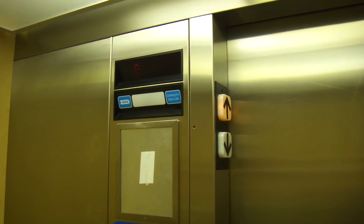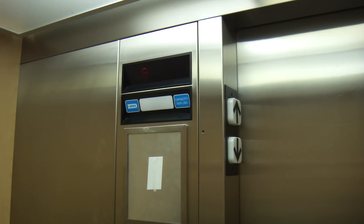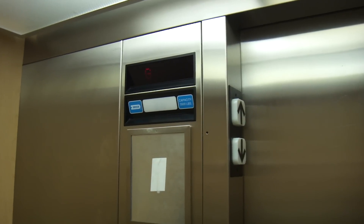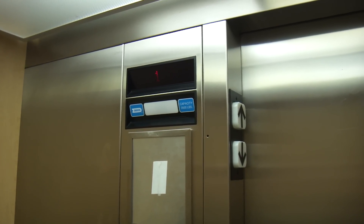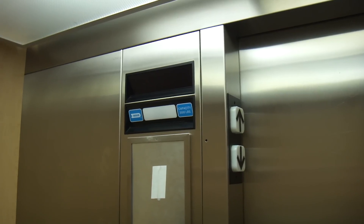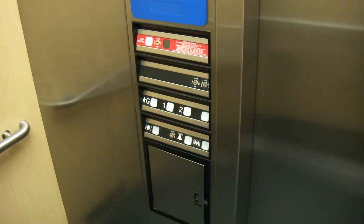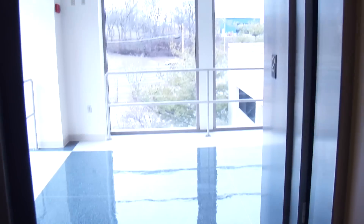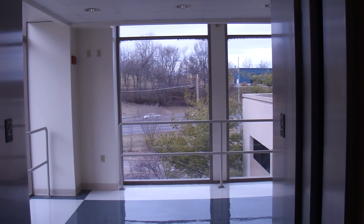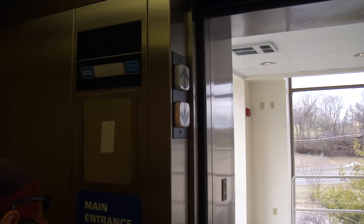And the door close button does work. It's a pretty good view out there. It is a nice view. What is that, the highway? Yeah. Well, it's not the greatest view the way you need to sound.